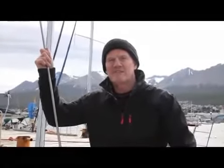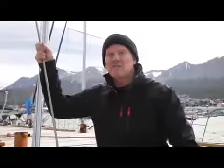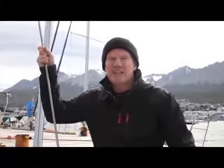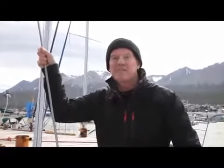Welcome to Yachting World's heavy weather seamanship series, produced in association with Pantanius Yacht Insurance. This month, Skip Novak is going to take us on a tour of his two specially designed cutters Pellagic and Pellagic Australis. They've been designed specially for high-latitude adventure cruising.